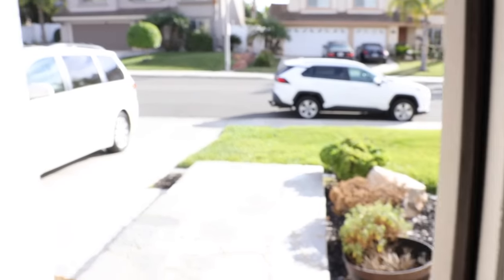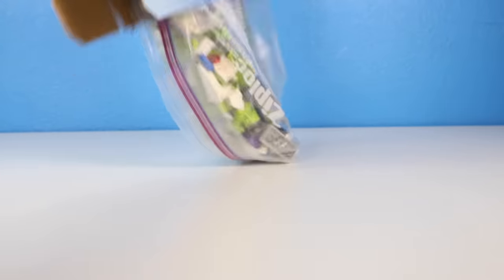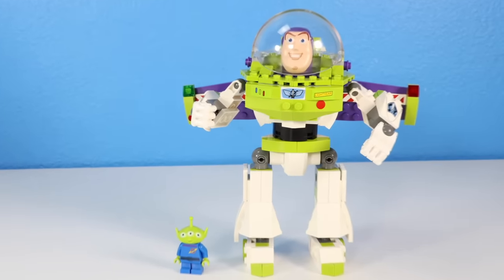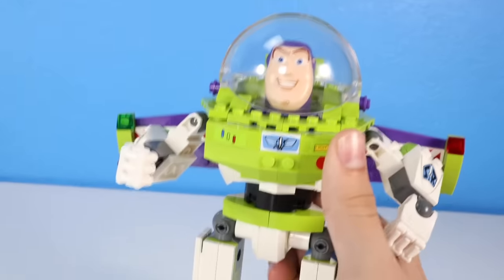It's Buzz Lightyear. I got this LEGO Buzz Lightyear buildable figure, so I opened it and let's build it. This is the Buzz Lightyear set. It does come with an alien minifigure, which I think is pretty cool, and then Buzz Lightyear himself. Honestly, I think this set's pretty cool.